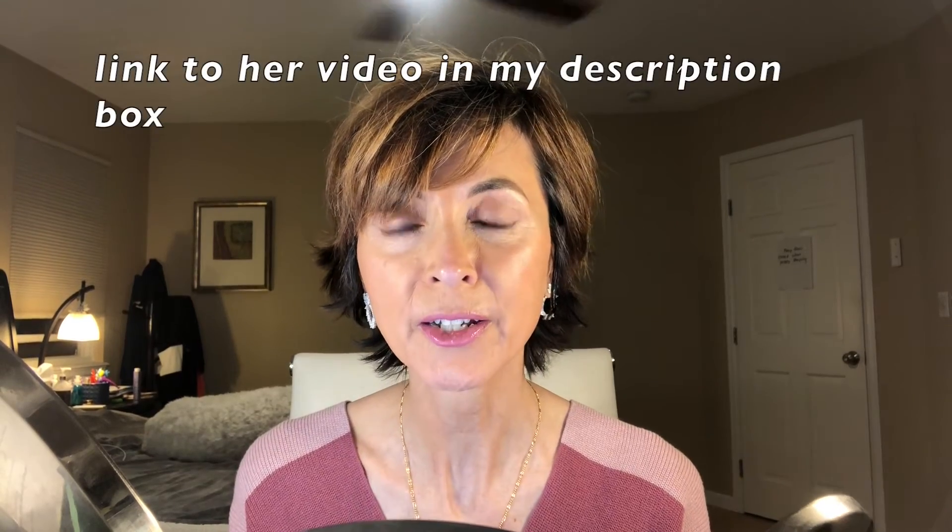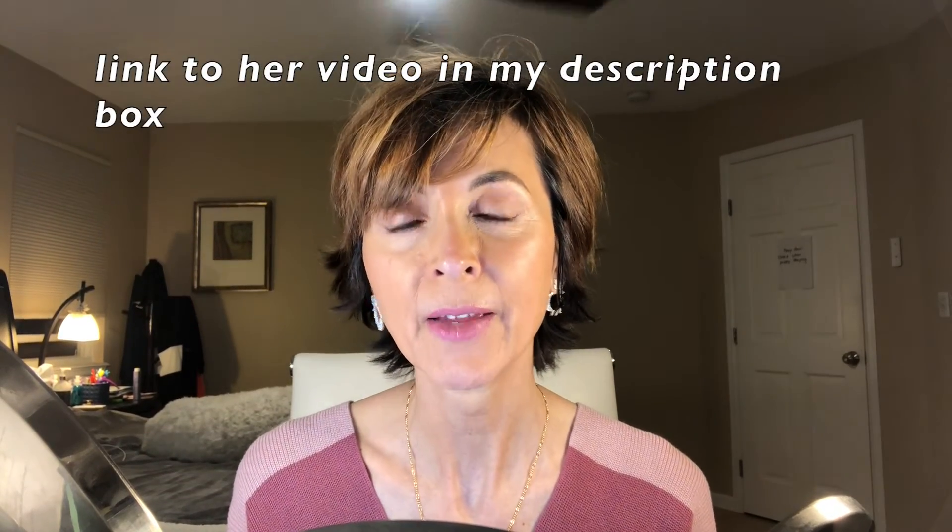That is it. This is kind of a regurgitated video of Renee's. I just feel that the video she did on pores was so good and so spot on, and the products she suggested were definitely tried and true. I wanted to mention that for anyone looking to help improve the look of their pores. Take care guys, talk to you soon. Bye-bye from Marla.